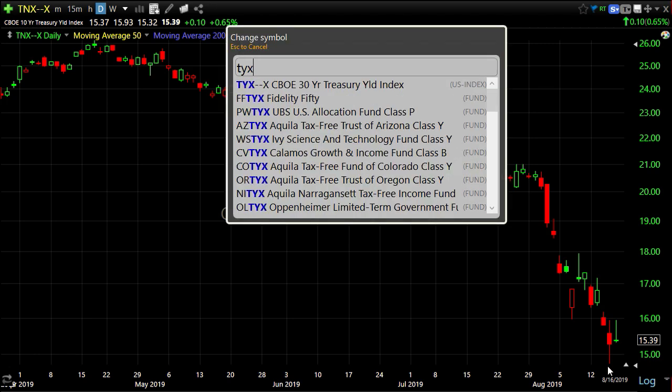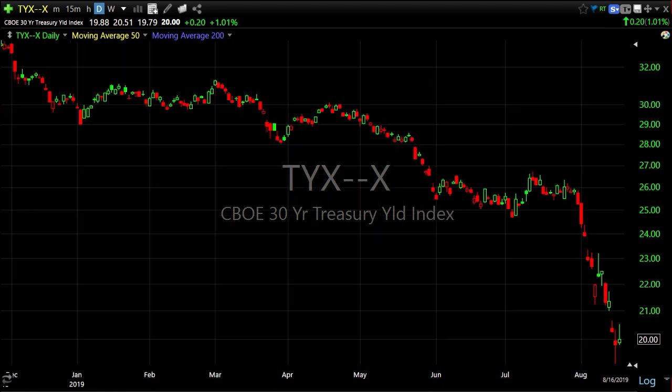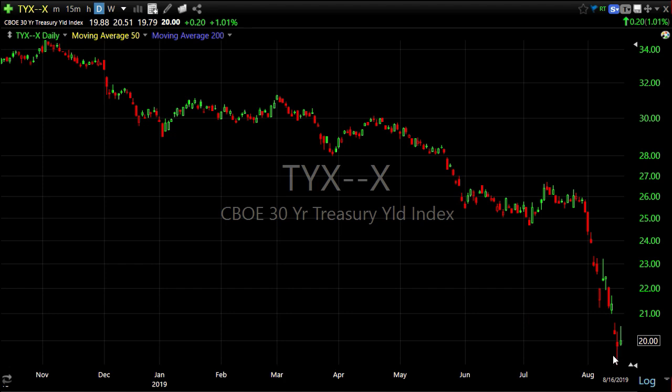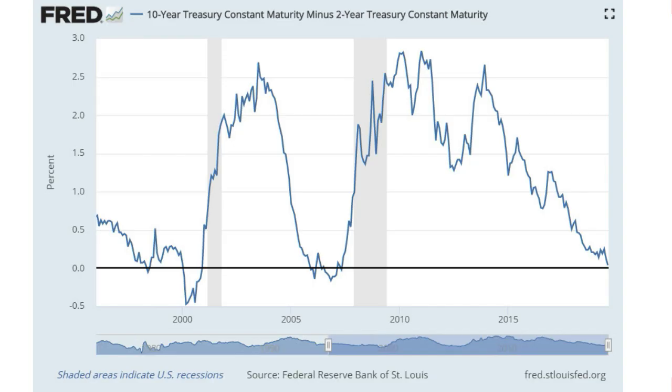The 30-year yield is now under the Fed funds rate. Zooming back, it has just collapsed — an all-time record low for the 30-year yield. Bond investors have absolutely no fear that the economy is going to reaccelerate and that growth and inflation are going to pick up; otherwise you wouldn't have a 2% yield on the 30-year.